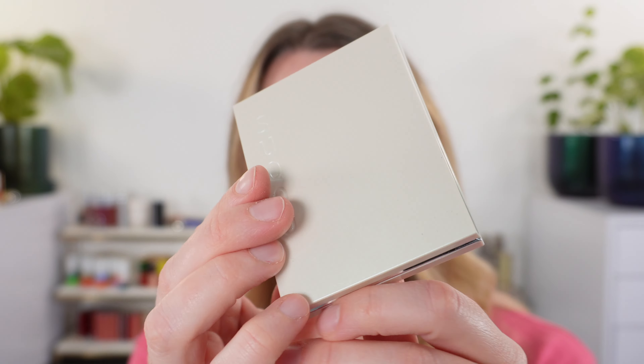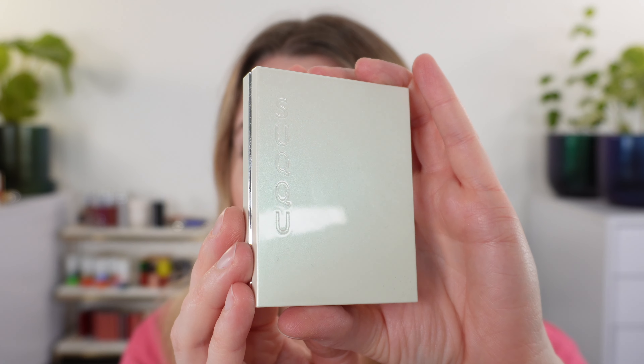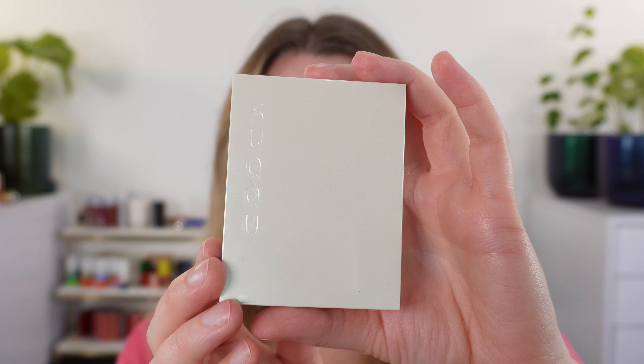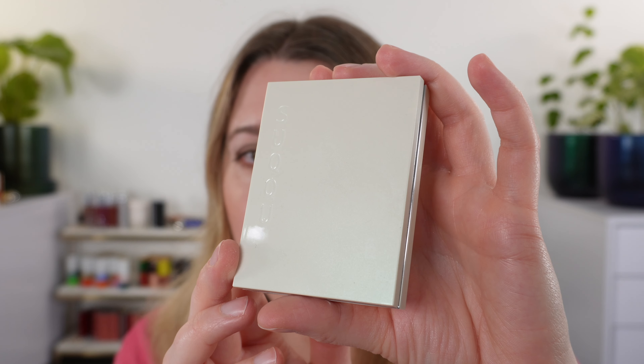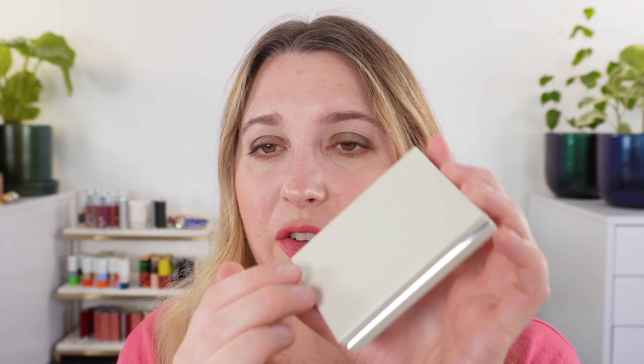Let's start off with the Suku items — thank you so much to Suku for sending these. Normally Suku packaging is black, but for this summer collection, which is inspired by gemstones, it's a creamy ivory with a little bit of a green reflect in the plastic. It's supposed to be opalescent and you can see there's just a faint shimmer in the palette as well. The blush has the same packaging, and everything in this collection is limited edition.